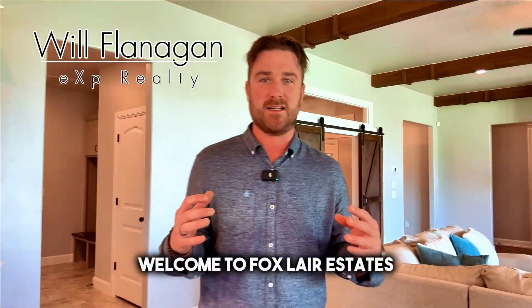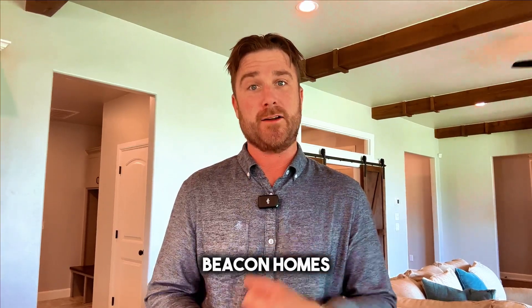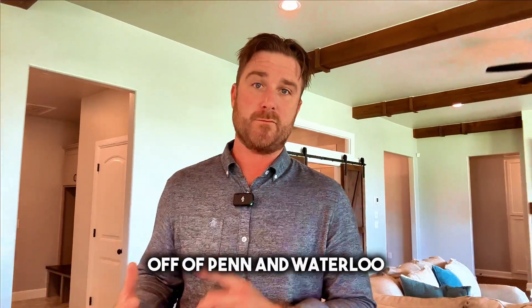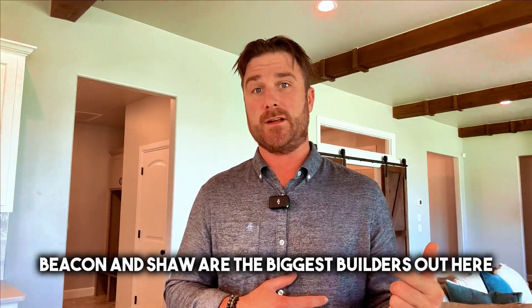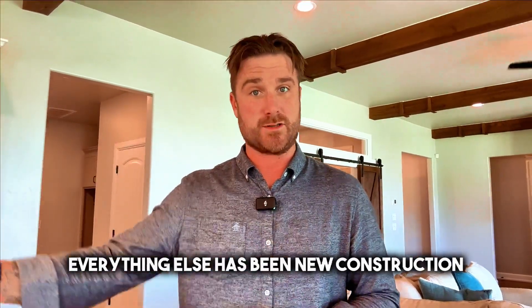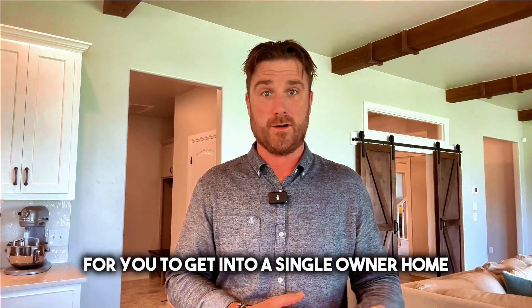Welcome to Foxlair Estates. We're sitting in a Beacon Build — Beacon Fine Homes was the builder for this particular house. It's a new development in North Edmond off of Penn and Waterloo. Beacon and Shaw are the biggest builders out here, and honestly, there have only been about four homes that have sold as single-owner homes. Everything else has been new construction, so it's a rare opportunity to get into a single-owner home.